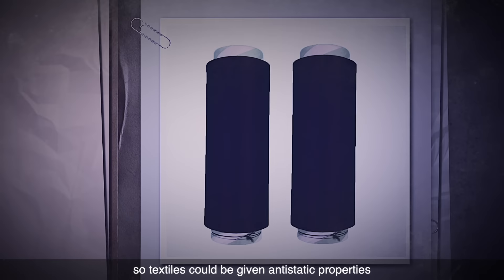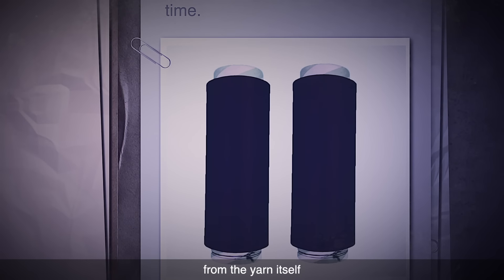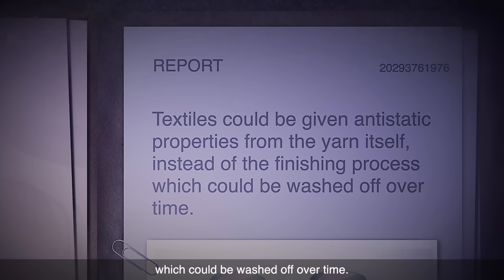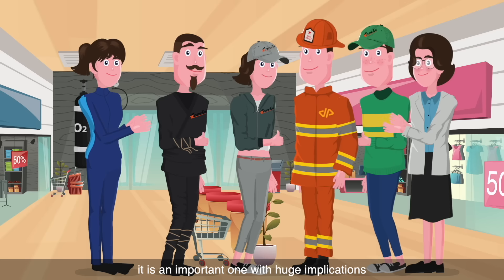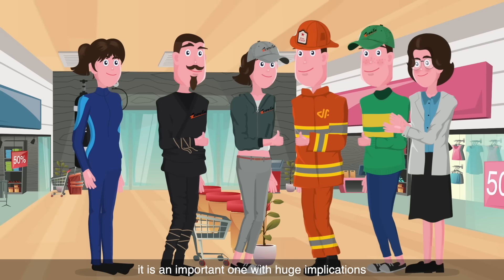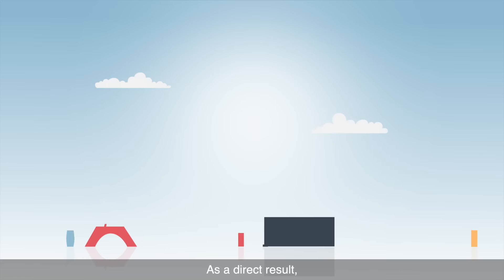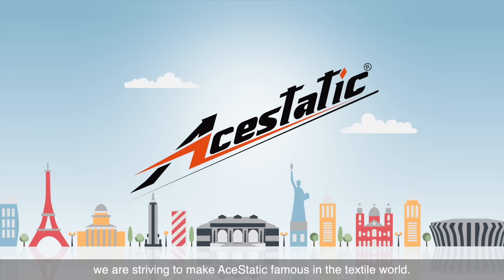So textiles could be given anti-static properties from the yarn itself, instead of finishing processes which could be washed off over time. Although Aesthetic is not a new product, it is an important one, with huge implications for companies and workers around the world. As a direct result, we are striving to make Aesthetic famous in the textile world.